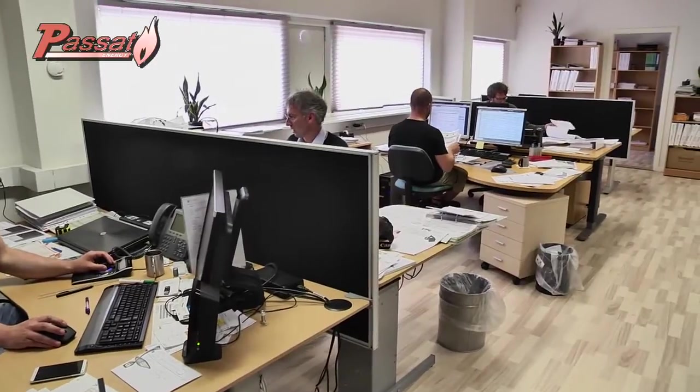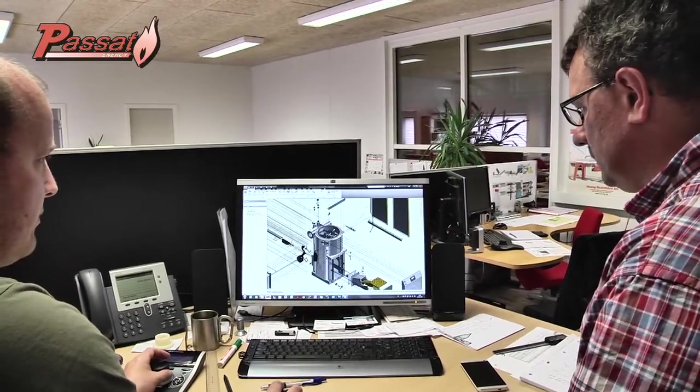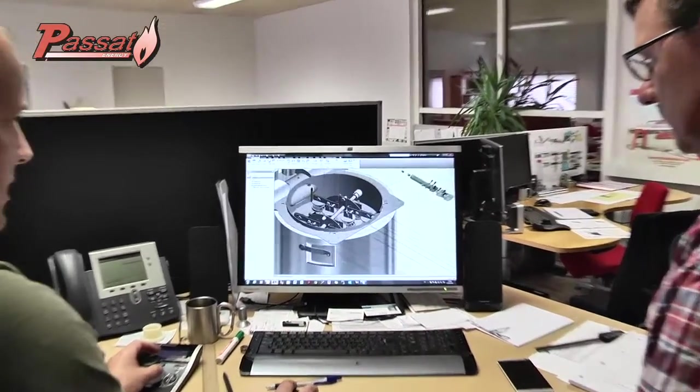Each new biomass boiler — indeed each new part — is developed and studied to the smallest detail by our own engineers before it's manufactured in our factory.